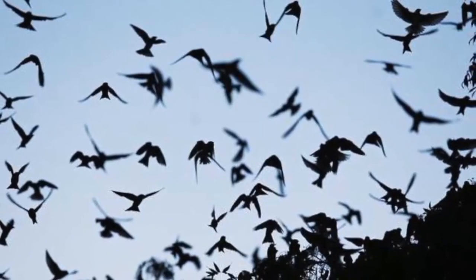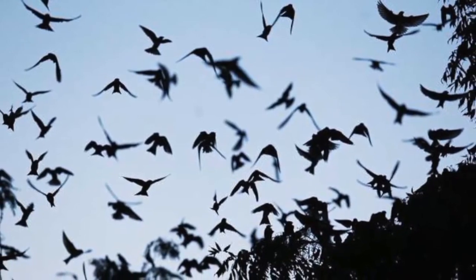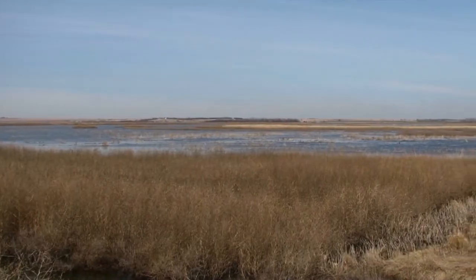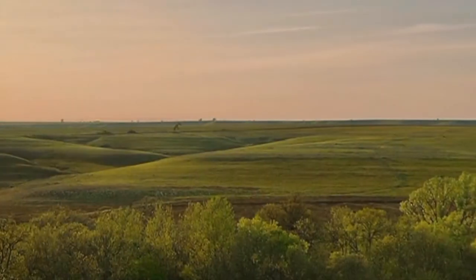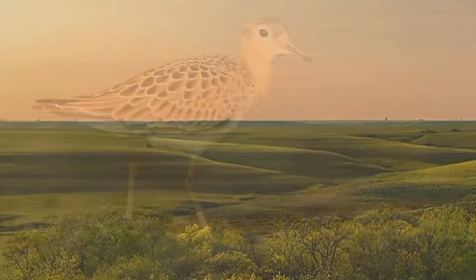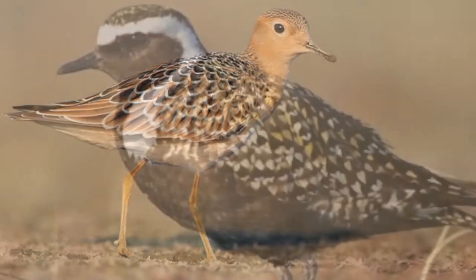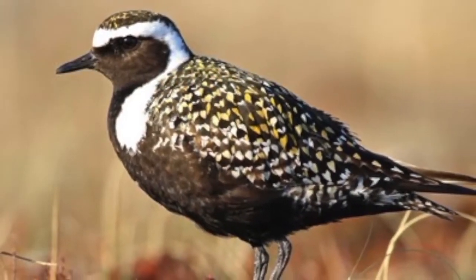As birds begin heading south for the winter, Kansas has a front row seat to the migration. Cheyenne Bottoms is one of the top migrating shorebird areas in the United States, and grasslands like the Flint Hills are important stops for many birds, including the buff-breasted sandpiper and the American golden plover, as they travel to their winter homes in Argentina and Uruguay, said Nature Conservancy State Director Rob Maines.